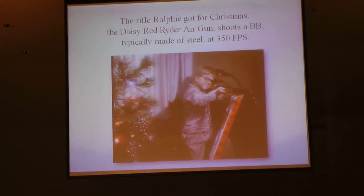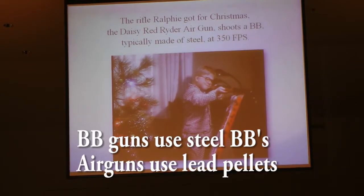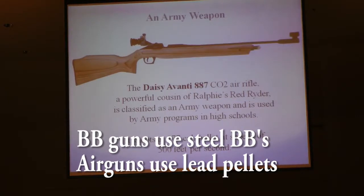Remember Ralphie? The rifle that Ralphie got for Christmas was a Daisy Red Ryder and it shoots little steel pellets or BBs at 350 feet per second.